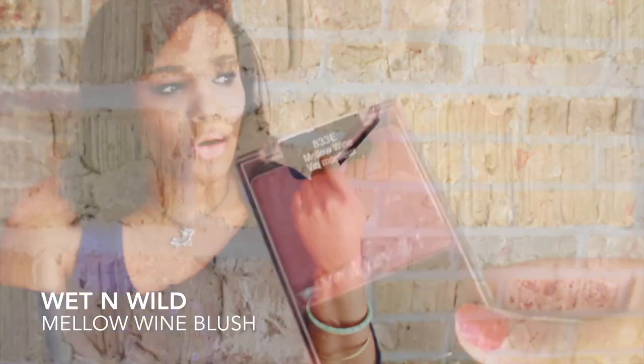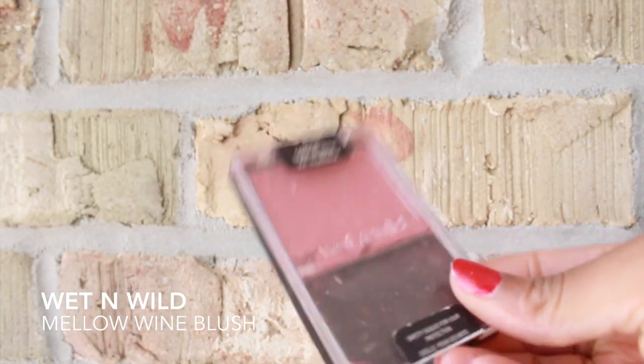Something that I love so much it is actually broken in my collection is the Wet n Wild Mellow Wine blush. I can't open it because it's broken, but it is just a beautiful color you can throw on your cheeks every day. It's simple, easy, has no shimmer — it's matte — and it's under two dollars at the drugstore.